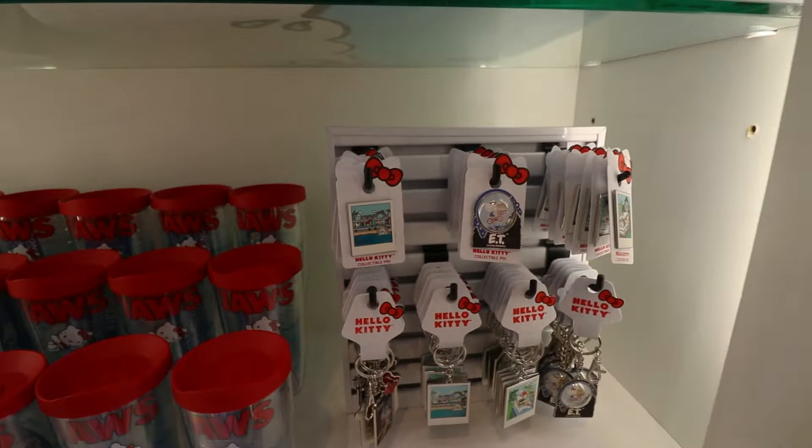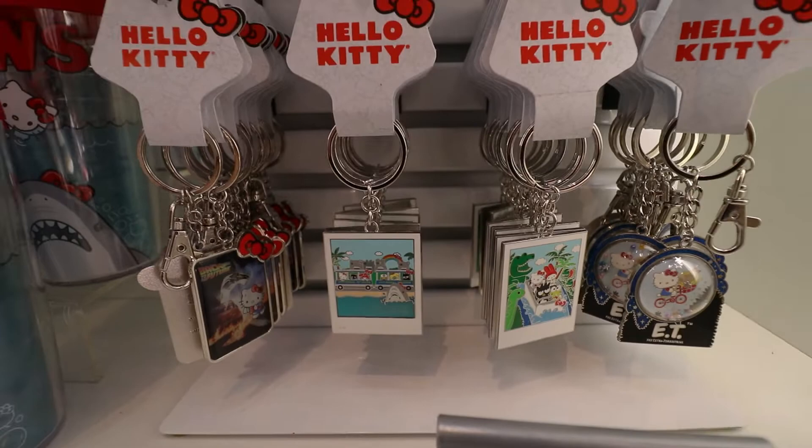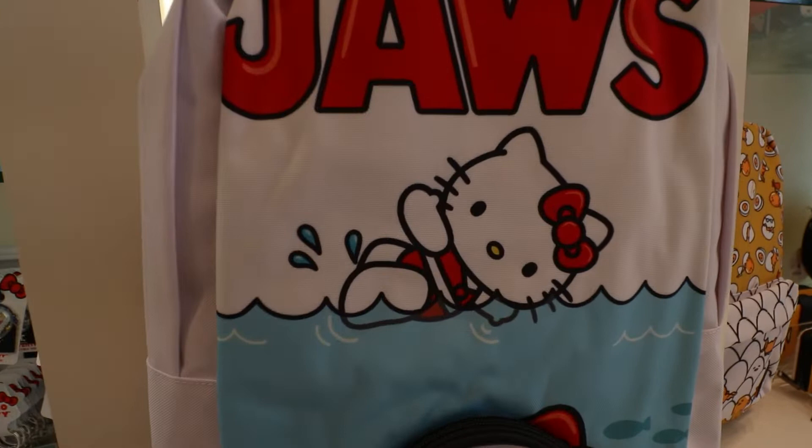There are also pins featuring Hello Kitty on the attractions — ET, Jaws — and some keychains as well. And look at this backpack — it has a little zipper so you can zip up the head of the shark. That is really, really neat. Hello Kitty just living life.